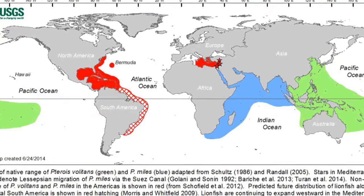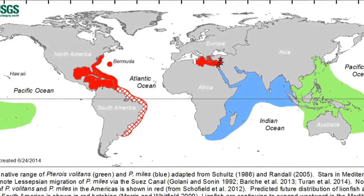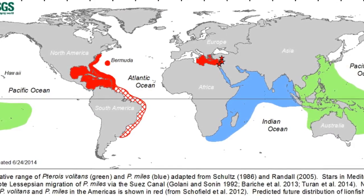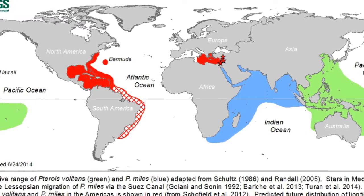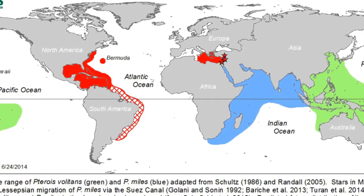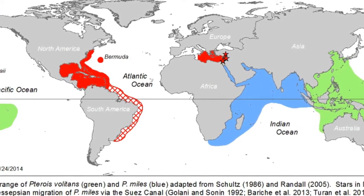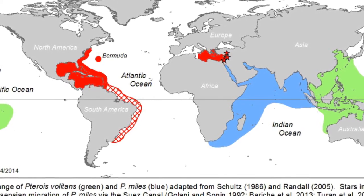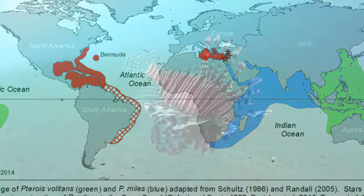This map shows the global distribution: Pterois volitans in green and Pterois miles in blue. There is an invasion underway into the Mediterranean, there is the Caribbean invasion, and there is a projected invasion down the coast of South America where, based on water temperatures and currents, they will likely spread over the next decades. This is a worldwide event — a dramatic biogeographic shift, not a small regional problem.